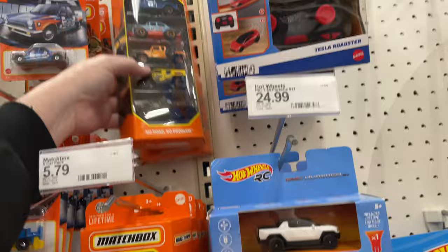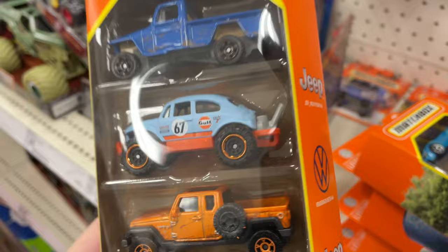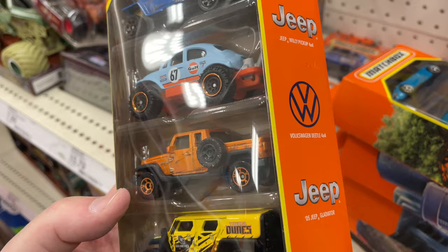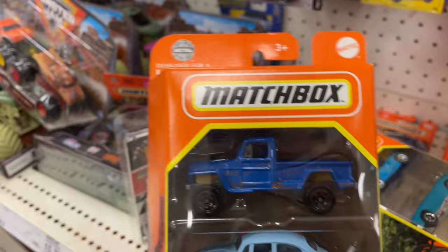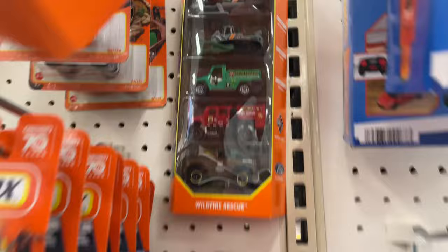Look at this one — this one has the Golf! So the new ones were on the top. So cool — the Beetle 4x4. And they have the Jeep Gladiator — it's a 2005, and the Jeep Willys Pickup 4x4. I think there was another blue one out not long ago of the Jeep Willys Wildfire Rescue.